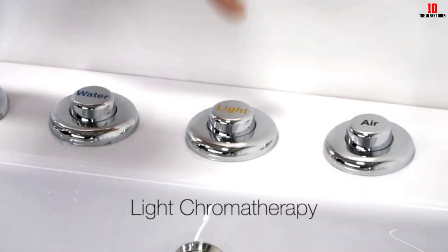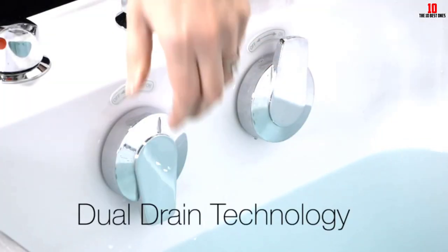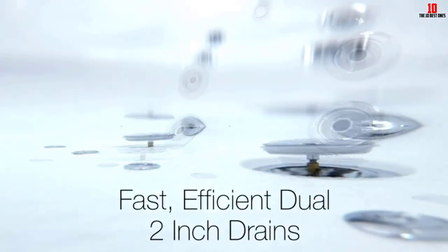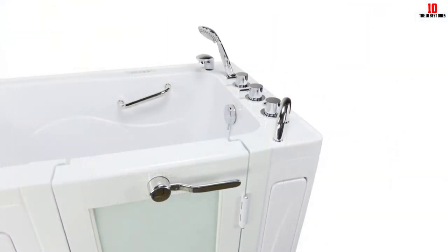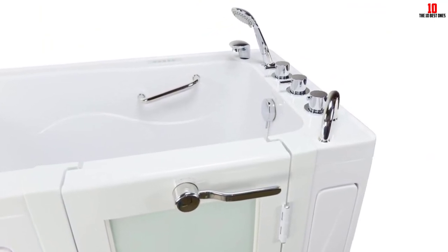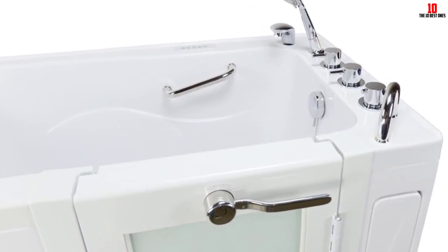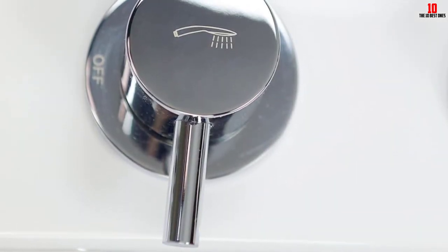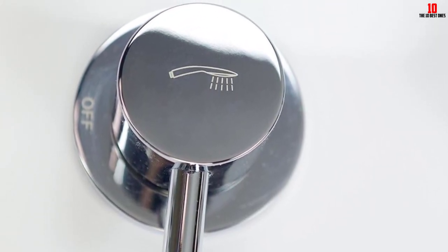One aspect I appreciate about Ella's Bubbles as a brand is their attention to detail. Every part of this walk-in bathtub, from its dimensions to its aesthetics, has been thoughtfully designed. This level of craftsmanship is evident in the bathtub's sleek modern style, which adds a touch of elegance to my bathroom. Not only does the Ella Zen walk-in bathtub excel in functionality, but it also shines in durability. Despite regular use, the tub maintains its gleaming appearance, testifying to its high-quality acrylic material. With no need for batteries or complicated setup, this model proves that a luxurious bathing experience can be both straightforward and user-friendly.